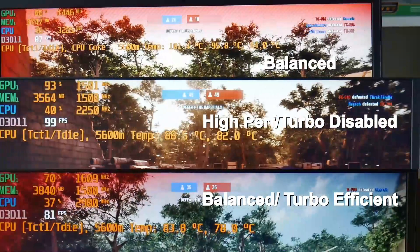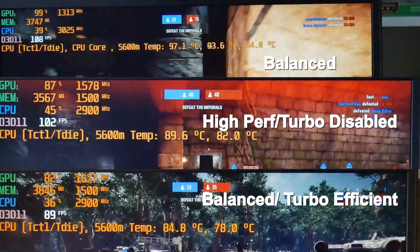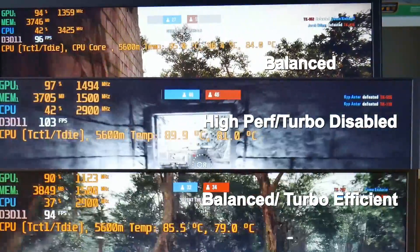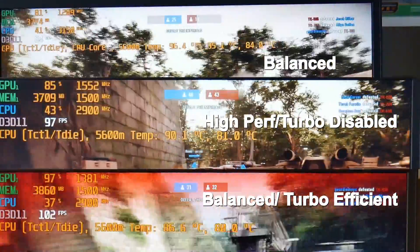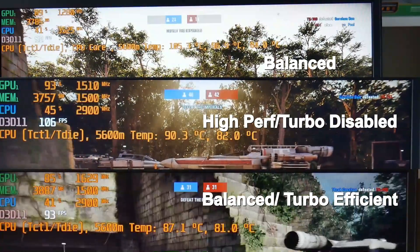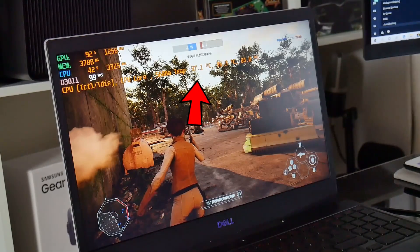Here is footage of Star Wars Battlefront 2 at DX11 Ultra settings. At the top is regular balance mode, in the center is high performance with turbo mode disabled, and at the bottom is balance mode with turbo mode set to Efficient rather than Disabled. With the CPU capped at 2900MHz it was certainly cooler, even though it was still in the low 90s. I was actually getting an improved frame rate — balance mode increased from 96 to 100 fps and high performance from 100 to 108 fps, so this looks like a great solution.